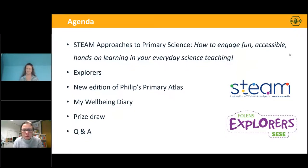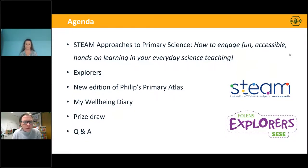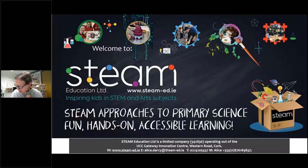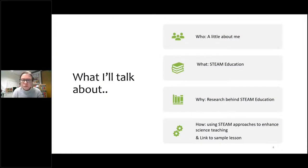Thanks Elizabeth. I run a company called STEAM Education and our main function is to inspire children to love STEM and art subjects. I'm going to take you through a little bit about me, what STEAM Education is, the research behind it, and how to use STEAM approaches to enhance your science teaching. We also have a link to a sample lesson that Elizabeth will share with you so you can try it out for yourself.